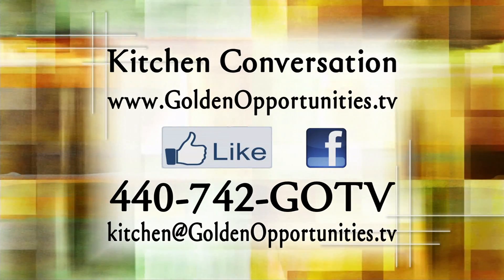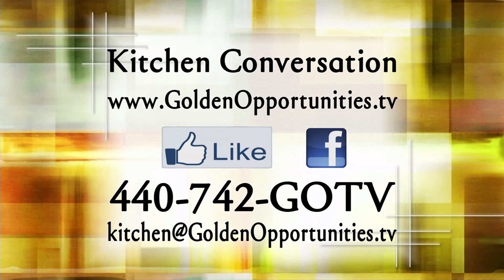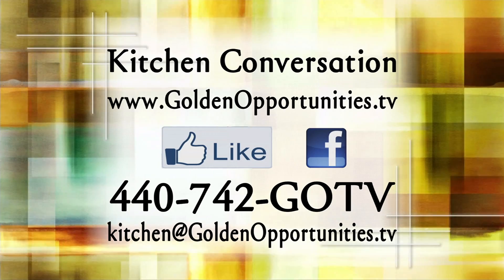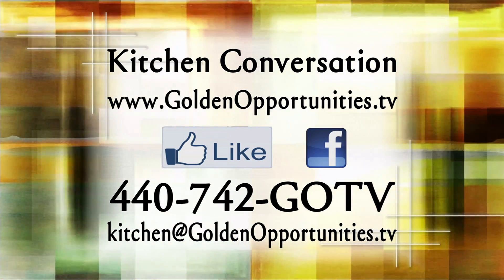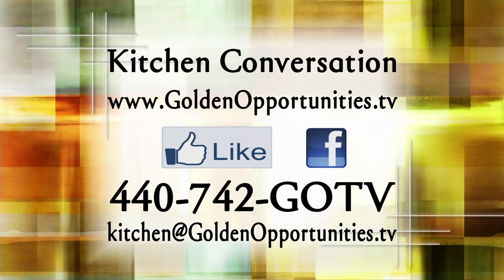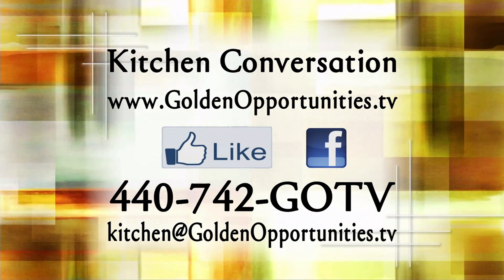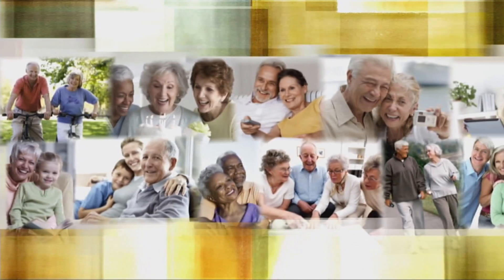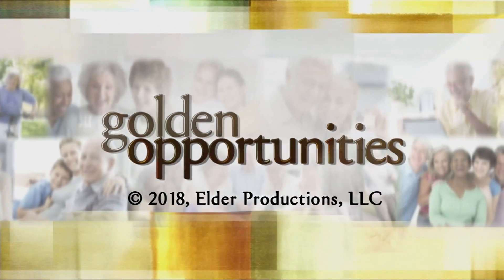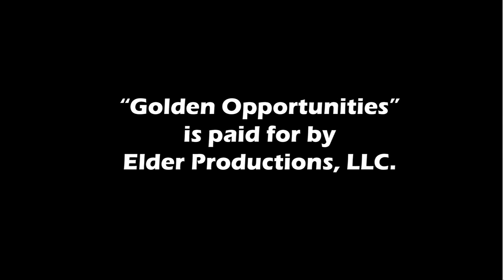If you'd like to join our kitchen conversation, visit our website at www.goldenopportunities.tv. Like us on Facebook, call us at 440-742-GOTV, or email us at kitchen@goldenopportunities.tv. We'd love to hear from you. Golden Opportunities is paid for by Elder Productions.